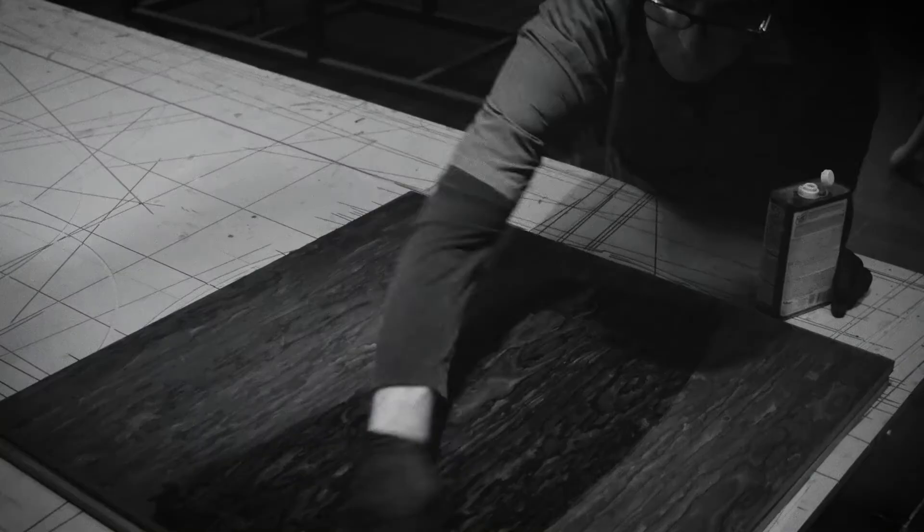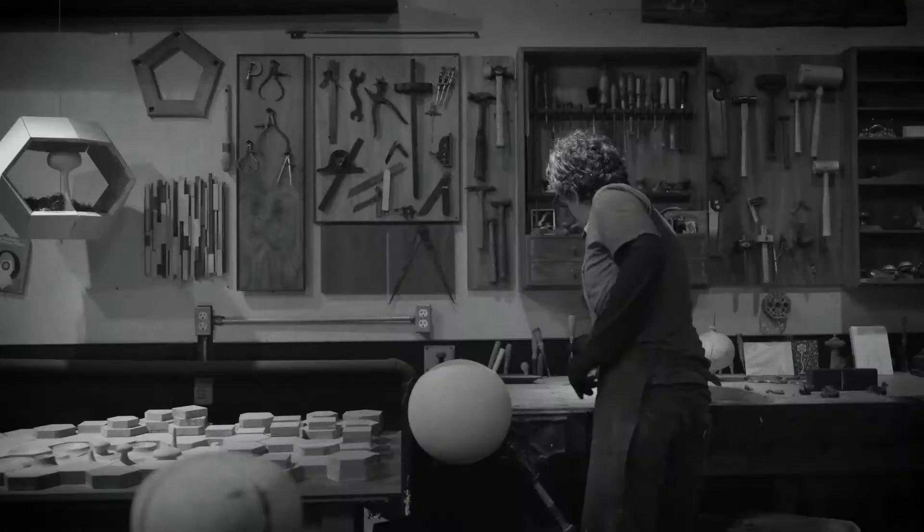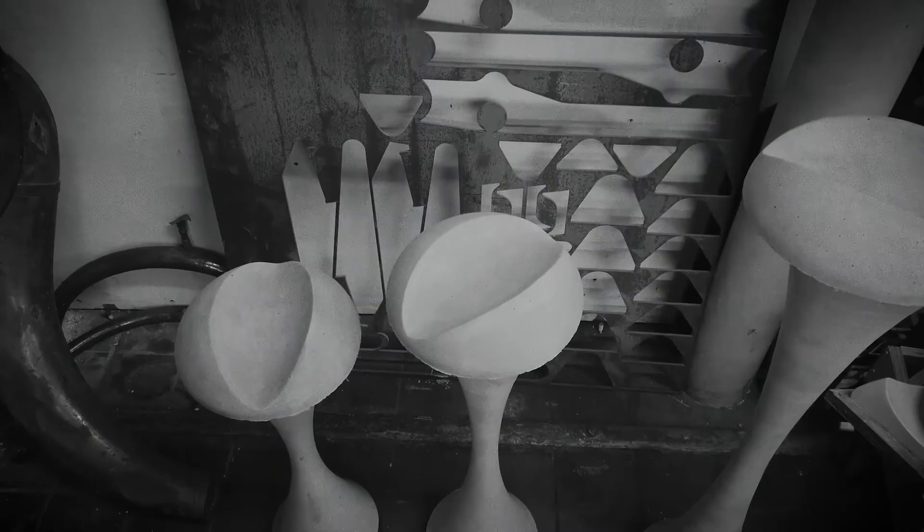I'm constantly looking at things, and then I'll find things and sort of bring them back here and try to put them together in sort of a rhyme or a mystery or a vignette.